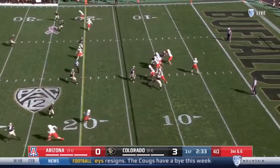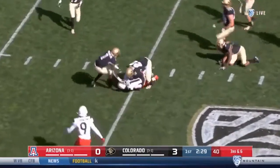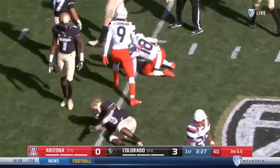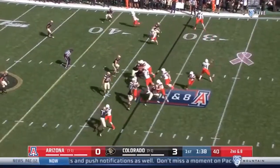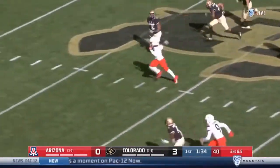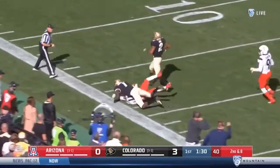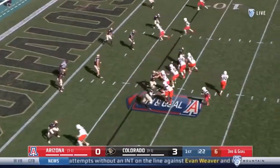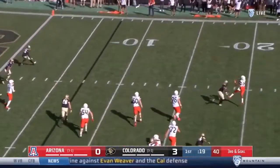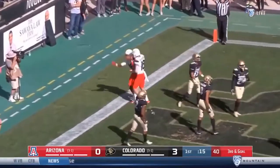Stop for the Colorado defense if they can make this third down play. Instead, it's Tate that completes it. Final two minutes of the first quarter, and there's a nice option throw breaking into the open — it's Cunningham. Rundown from behind by Abrams. Tate using the wide side of the field, and that's held for an Arizona touchdown.